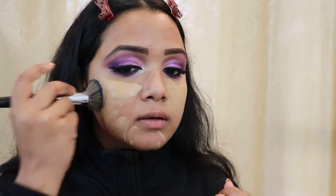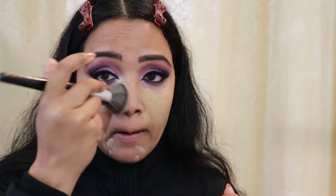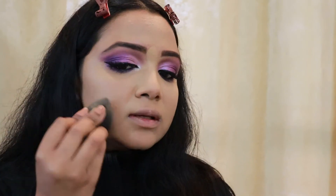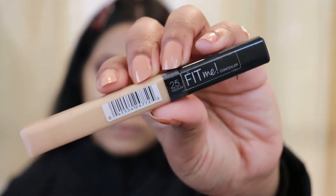Now taking my flat foundation brush, I'm dabbing the foundation on my skin. Then taking my beauty blender, I'm dabbing it in so it sits properly. When I'm happy with how it looks, I move on to concealer.